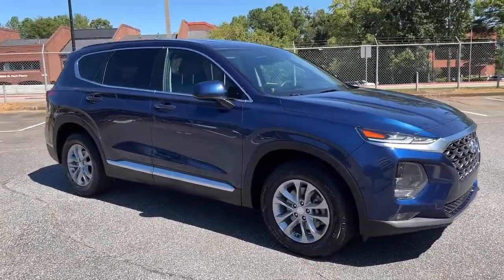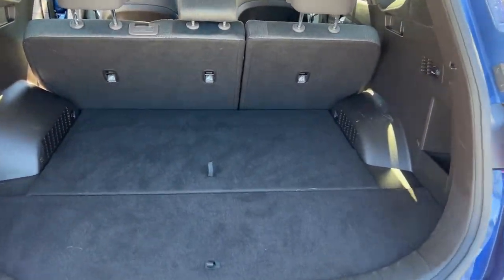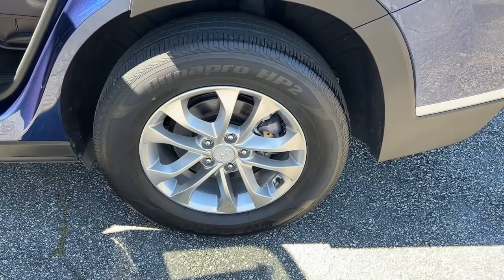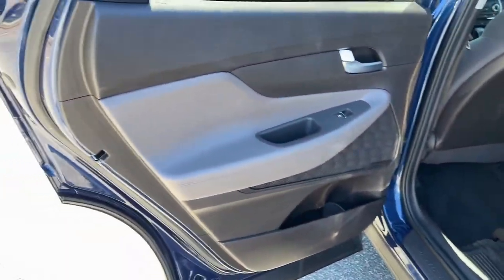These are just some of the great options this vehicle comes with: keyless entry, keyless start, adaptive cruise control, backup camera, lane-keeping assist, satellite radio.